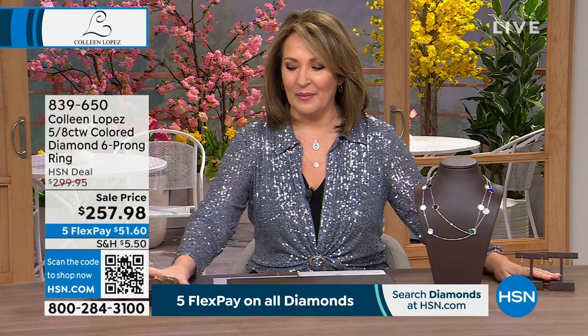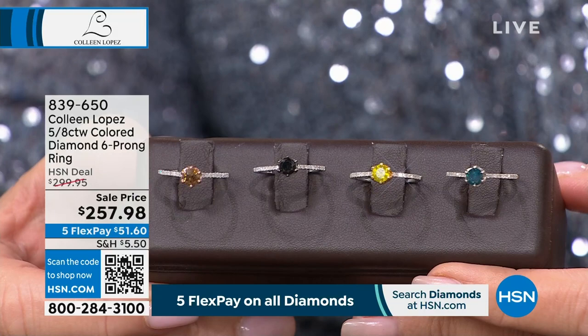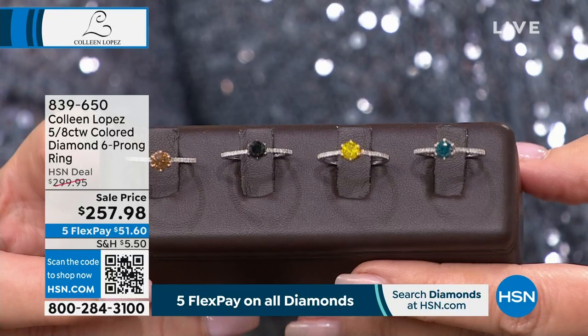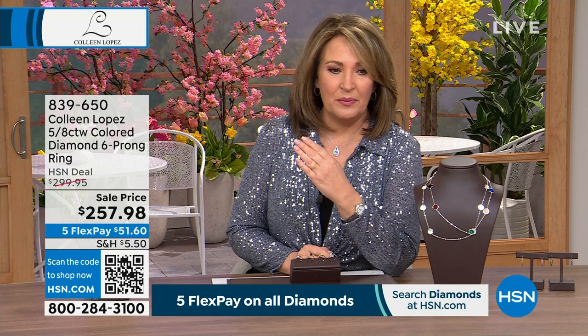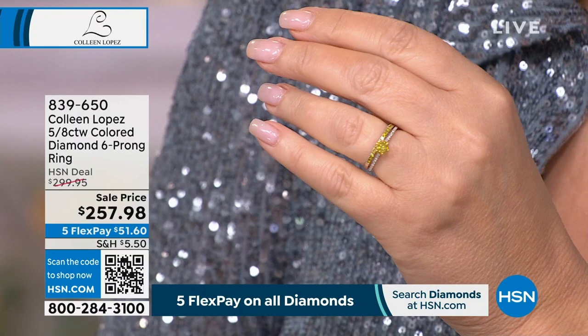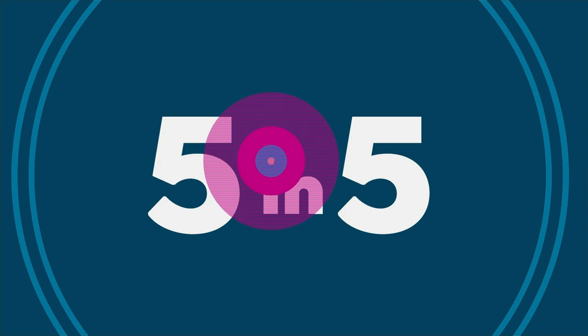Also available: a diamond solitaire featuring champagne diamonds — a champagne diamond solitaire, five-tenths of a carat solitaire. And then you have black diamond, canary diamond, or blue diamond. This was $299.95, brand new price today of $257.98, five payments of $51.60 on your credit card. It's pristine, elegant, timeless. It has white diamonds going down the shoulders of the band. It's great for stacking — beautiful stacked next to another diamond band. You pick the color: blue, canary, black, or champagne.